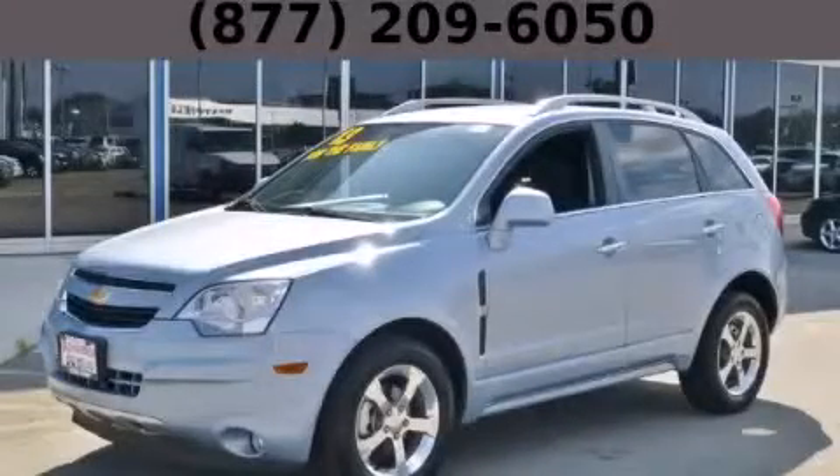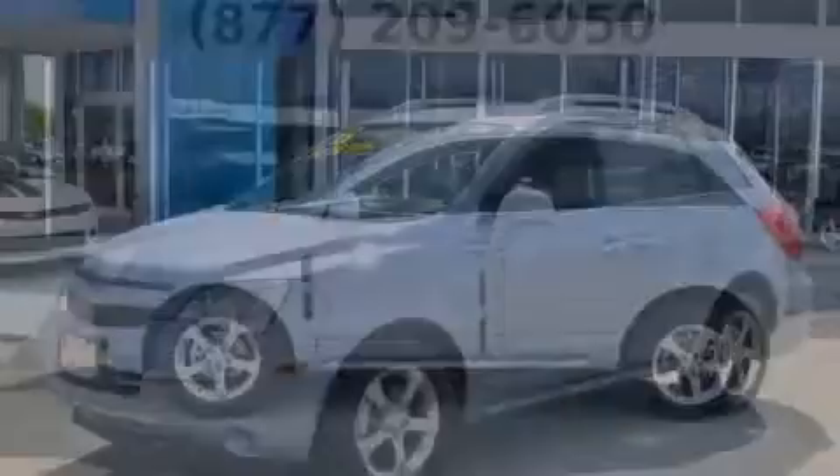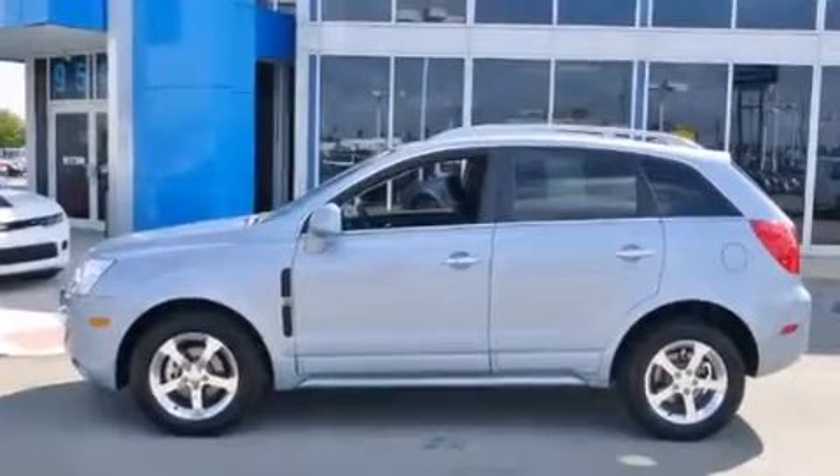This is a 2013 Chevrolet Captiva. It features a 2.4-liter four-cylinder engine and an automatic transmission.